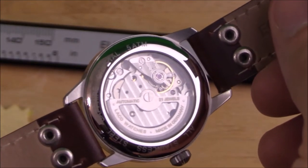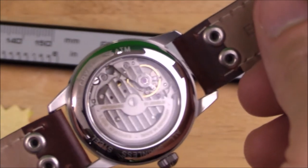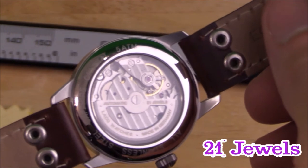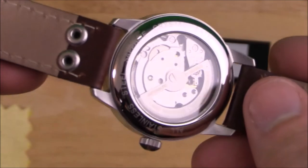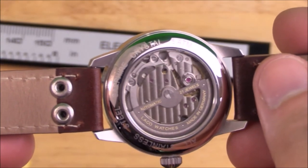The back of this watch features a sapphire exhibition caseback so you can see the Miyota movement in action. Although not the most decorated movement around, I think the 21-jewel inner workings paired with LACO's custom rotor are actually pretty nice. As a side note, there is a larger version of this watch, but I think this movement looks proportionately perfect with this smaller case.